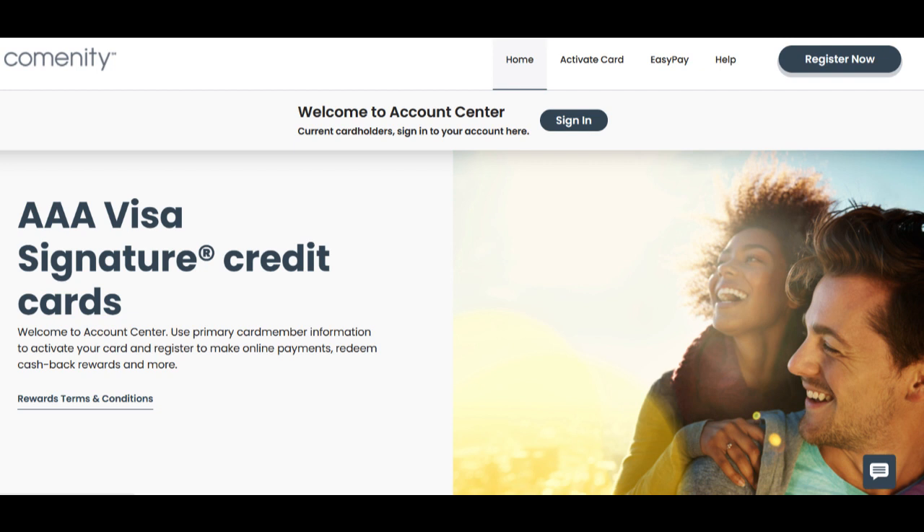The online account management system provided by the Comenity AAA credit card is user-friendly and efficient. It enables you to monitor your transactions, make payments, and redeem rewards with ease. This digital convenience is a significant plus for those who prefer handling their finances online.